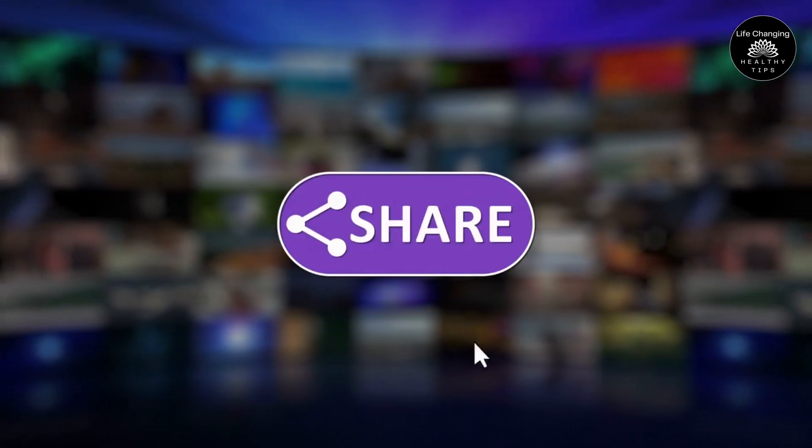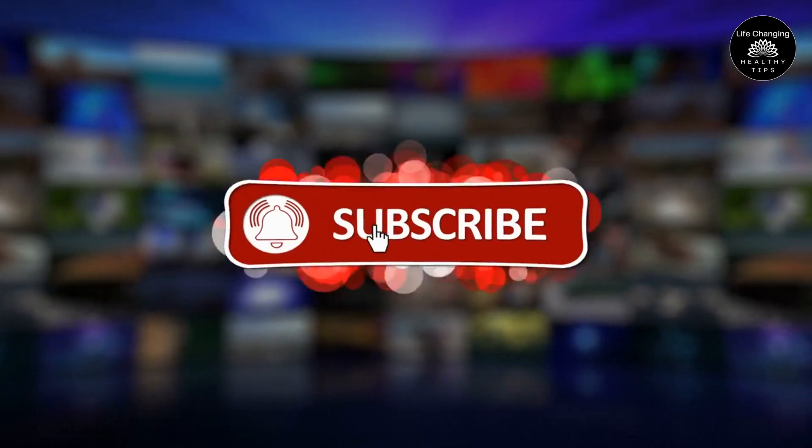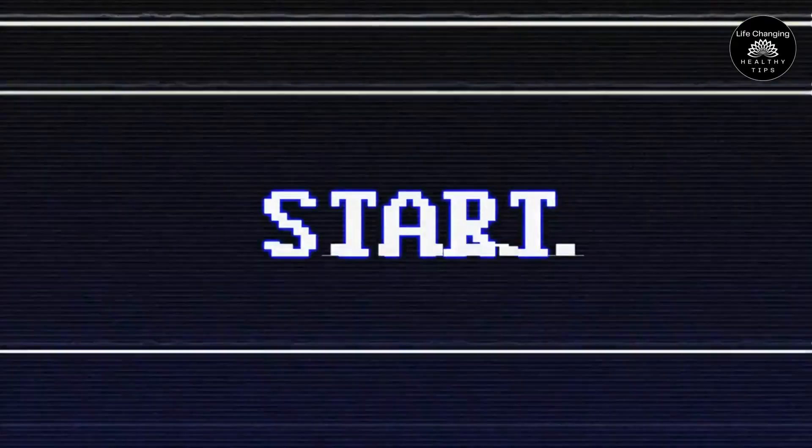Before we begin, please hit the subscribe button and enable notifications to ensure you never miss any of our future uploads. Let's jump right in.